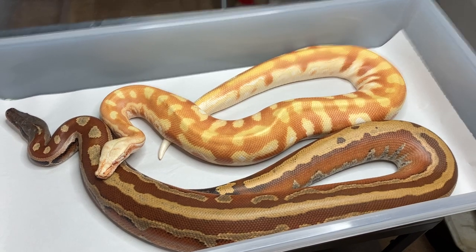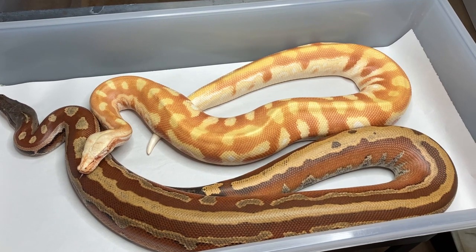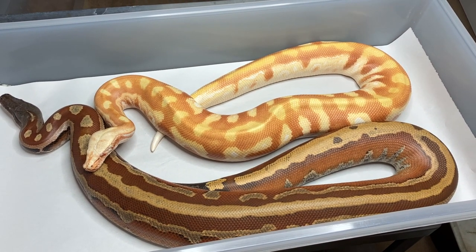Hello YouTube, Andrew from Snake Works. Today I'm making a video about blood pythons that did not turn red.